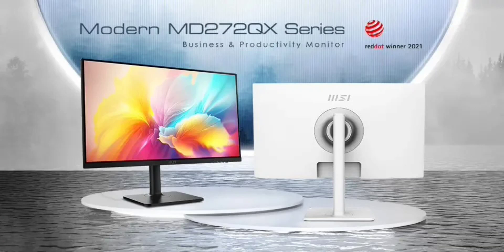Earlier today, the company introduced the Modern MD272QX, a 27-inch monitor designed for office and creative work. The monitor comes in two colors: black MD272QXP and white MD272QXPW. The MSI Modern MD272QX features a 2K resolution IPS panel with a 100Hz refresh rate for smooth visuals.